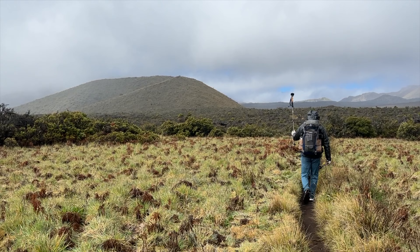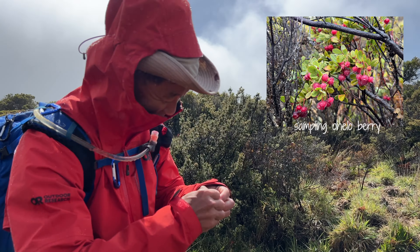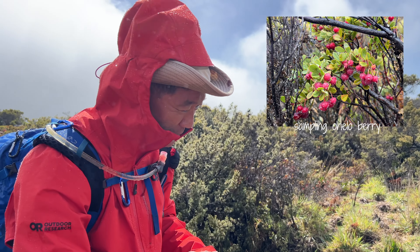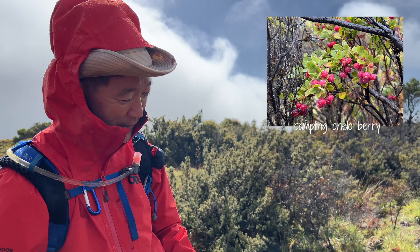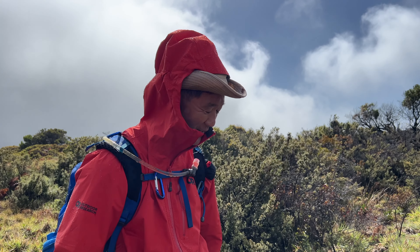This is the pu'u that we've got to go around, and once we get around we're going to hit the junction. Let's try to taste some. It's sweet — that part is sweet. I think it's the skin that's sour.